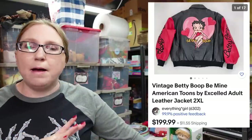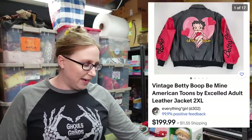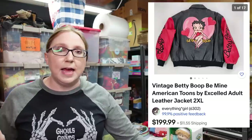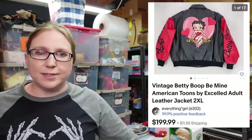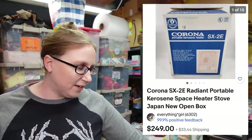The next item I'm going to pop up — this is a Betty Boop leather jacket. Eric won this at an auction for $52.50 and we have it listed as a buy it now for $199.99. It has quite a few watchers. I'm also going to post this because it's huge — a portable kerosene heater. Eric won this at an auction for $35 and we have that listed as a buy it now for $249.